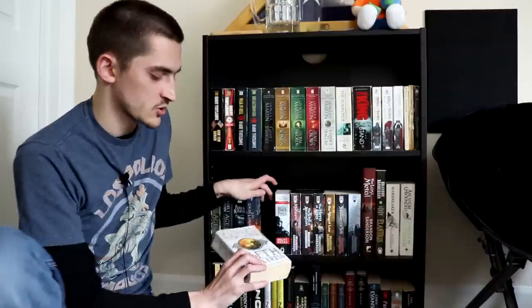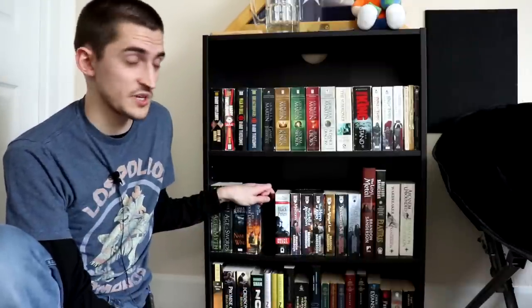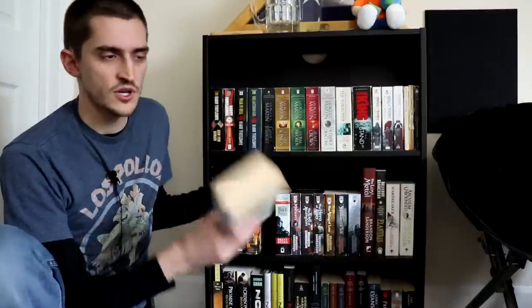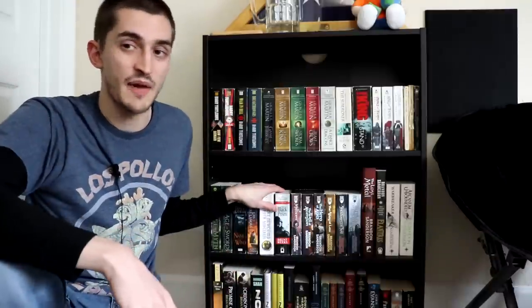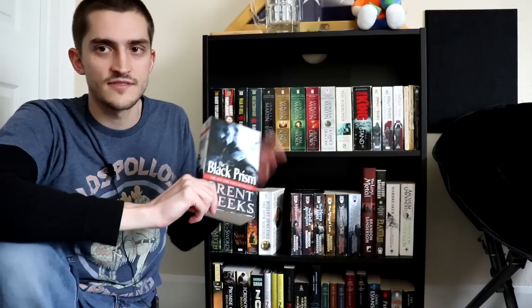And then I have The Fifth Sorceress. I did own all three books for a while — that was my whole long spiel on these, which is almost three hours in total — but I only kept the first book because the first book is the only one that's enjoyably bad; the others are just painful to get through. And then The Black Prism, which is the first Lightbringer book, I have that too.